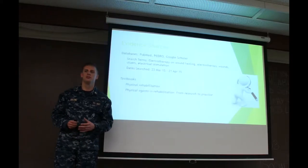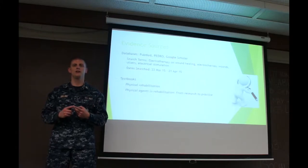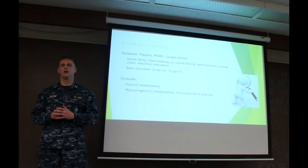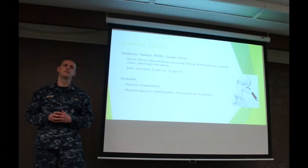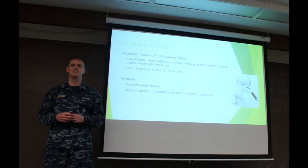We started this off by doing a search of three different search engines. We used HubMed, Pedro, and Google Scholar using the terms you see here. It took us about a month to find what we wanted — five articles that we selected — and we also used information from our textbooks on physical rehabilitation and physical agents in rehabilitation.